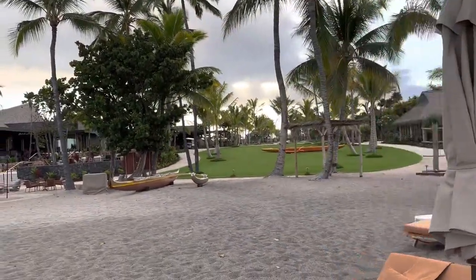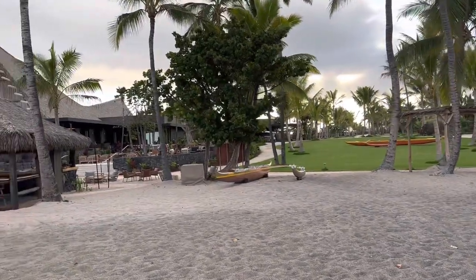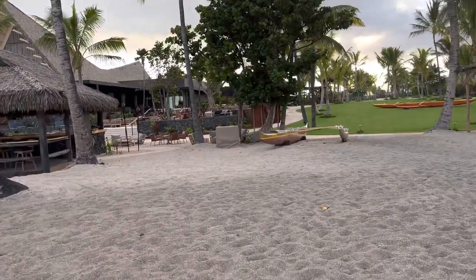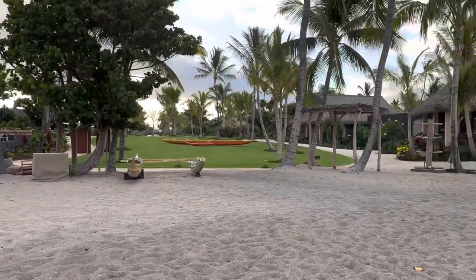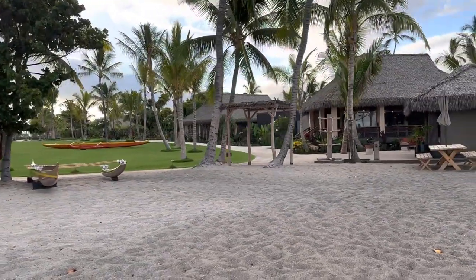A lot of the layout really looks very similar to what it was before, obviously updated by Rosewood, and it looks like no expense was spared.